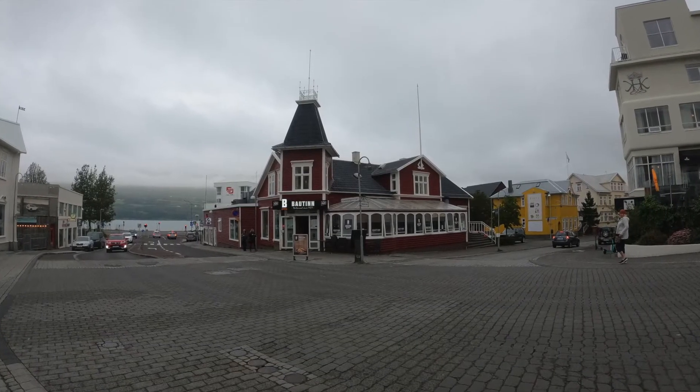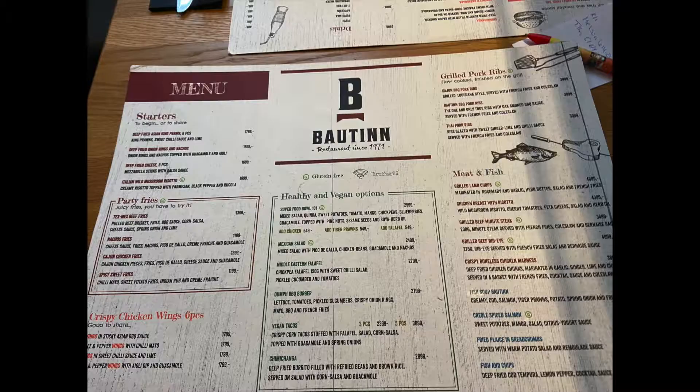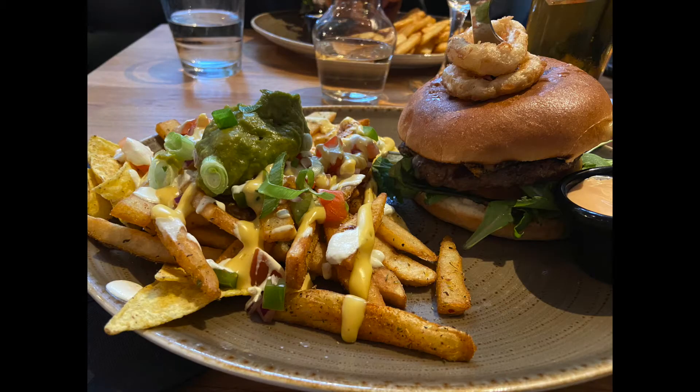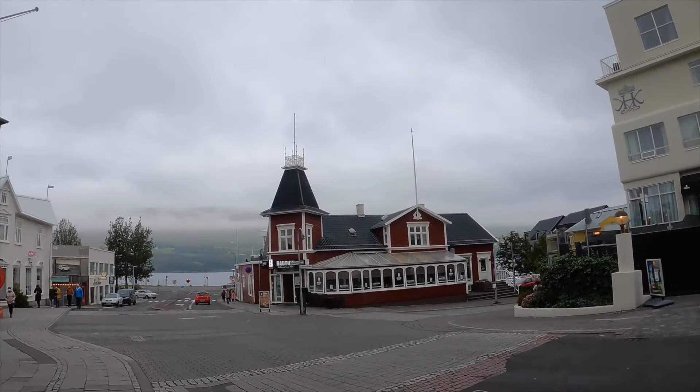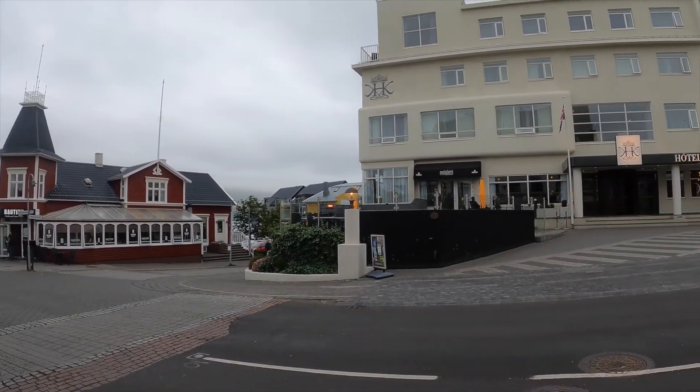I was so sad I missed Café Kú — I really wanted to eat with the cows. We went into town and decided to eat at Bowton. It was a little pricey but the food was delicious. Then we got to walk around Akureyri, see the church, see the shops. Again, the shops have weird hours — most of the shops close at 5.